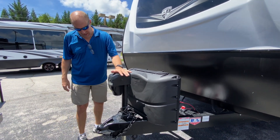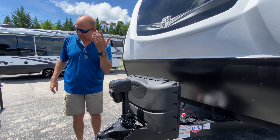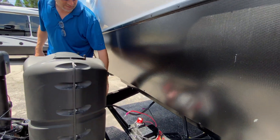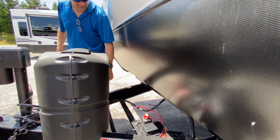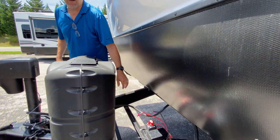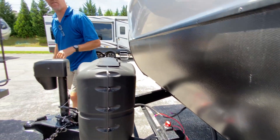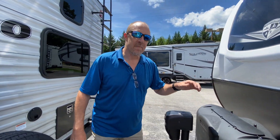There's an electric jack, which is great — just hit the button and it comes off the truck on its own. You do have a spot for two batteries already there, which is great. And this right here is a battery disconnect — so if you're going to park your RV for a while, you just turn that and it completely cuts off the power so it doesn't drain the batteries at all.